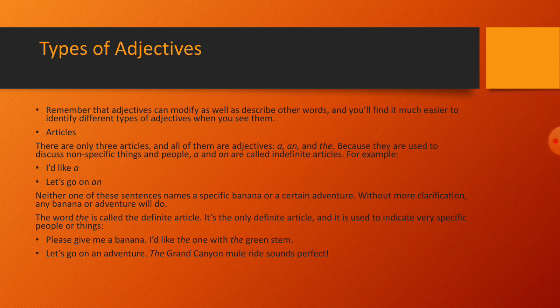Adjectives can modify as well as describe other words, and you will find it much easier to identify different types of adjectives when you see them. Articles: there are only three articles and all of them are adjectives — a, an, and the.